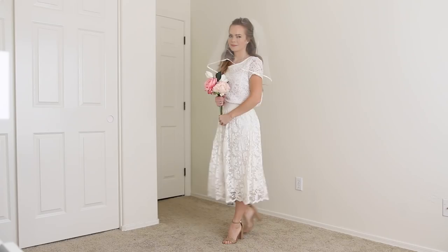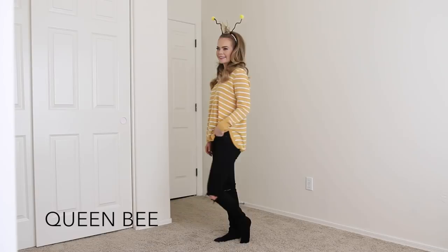The bride is another super easy costume. For this look I simply put on a white lace shirt paired with a white lace skirt, nude heels, a piece of tulle for the veil, and grabbed some pretty flowers for my bouquet.